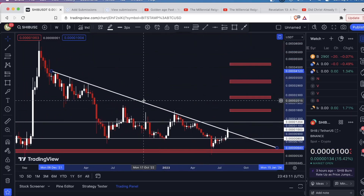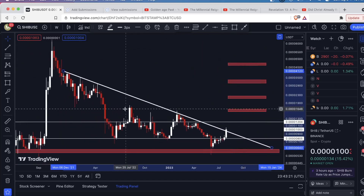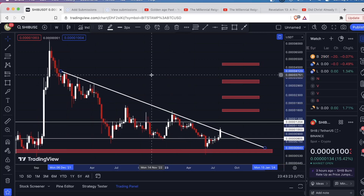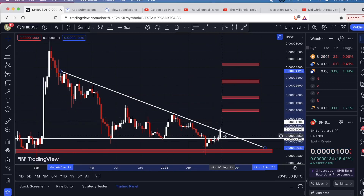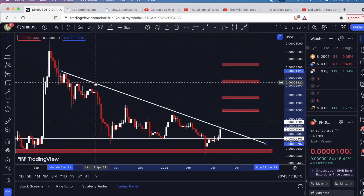On the weekly timeframe, if I draw the trend line like this, it looks like we're breaking out. But people are going to draw this line differently — both are valid. This one has one, two, three, four touches — about the fifth time it interacts with this line. It's drawn from body, wick, wick. Some traders are going to connect the wicks — connecting here, here, this one falls short a little bit, but then there's here. Both are valid trend lines with more than three touches.